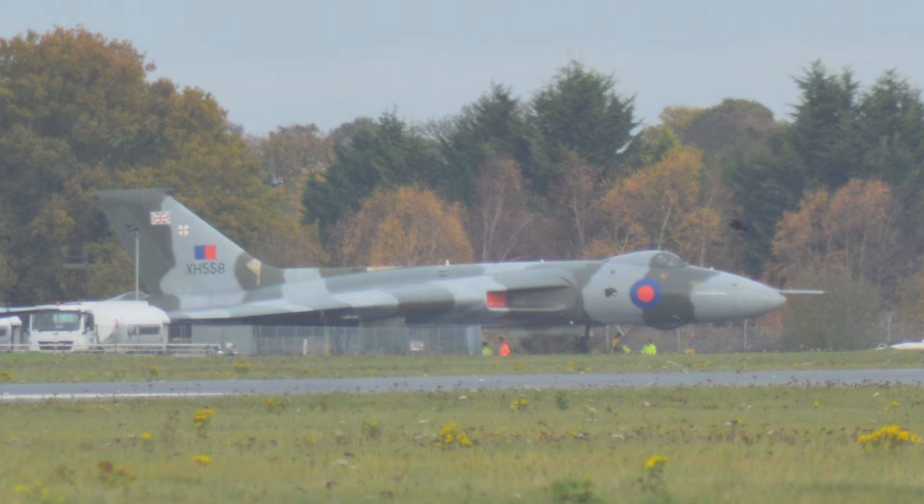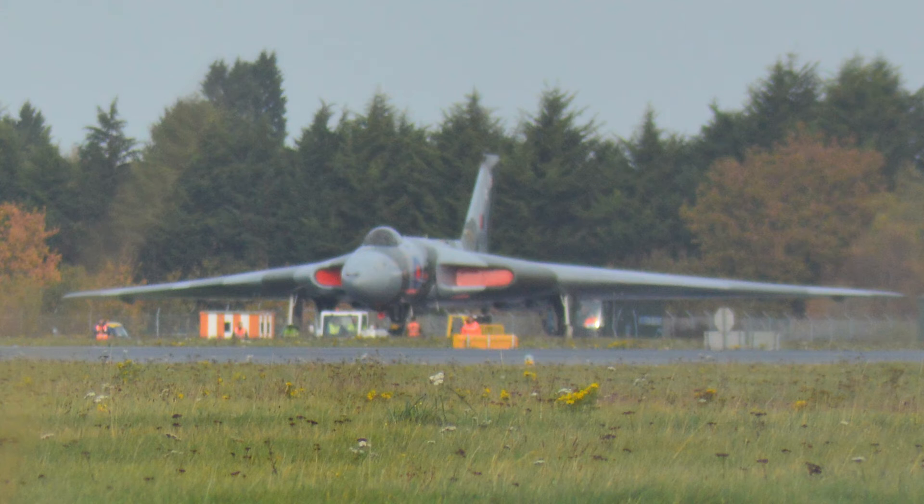Hello again everybody, this is a Bonus Bonkers production. Today I've spent the day listening to the last time that XH558 will run her engines, listening to the fantastic howl they make, whilst she was at the former RAF Finningley at Doncaster Sheffield Airport, Robin Hood as it's known. Let's dig in.